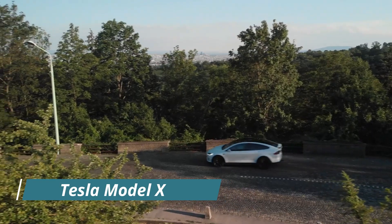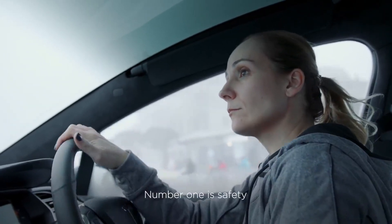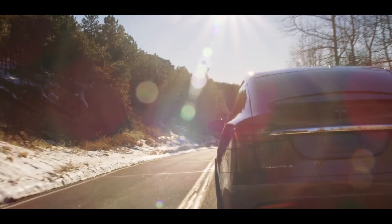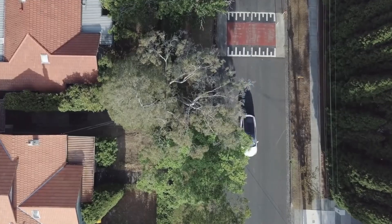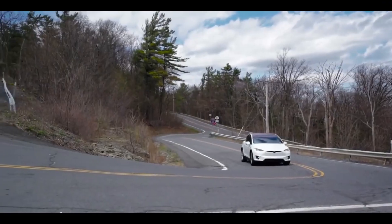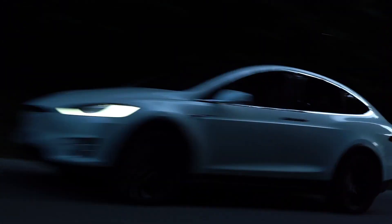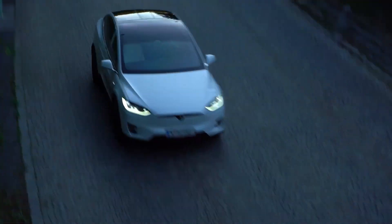Tesla Model X. What is new for the 2021 Model X? The Model X is half crossover, half MPV, but all Tesla electric car. Famous for its cleverly hinged falcon-wing rear doors that open even in the tightest car park spaces, the interior is roomy for five in the first two rows, and the rearmost third-row seats are fine for kids on short journeys. The revised Long Range Plus model adds a few more miles of range compared to the previous Long Range version.